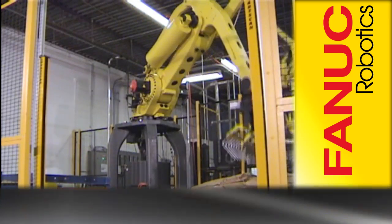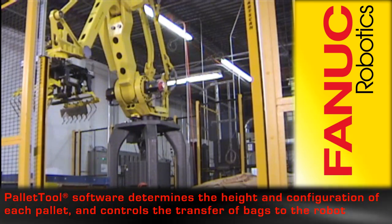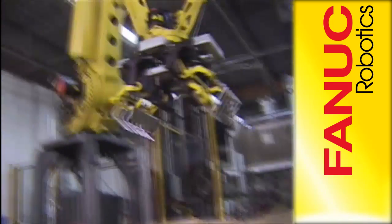The RJ3iB controller with pallet tool software monitors various photo sensors and controls the transfer of bags into the robot work envelope, as well as the flow of bags through the upstream processes.